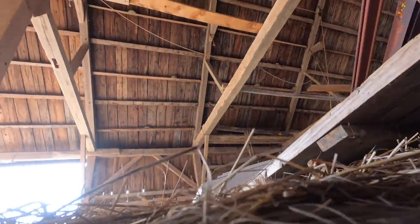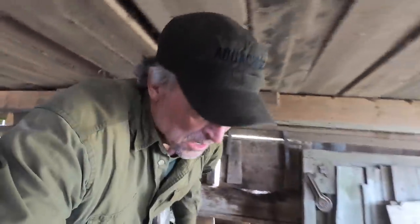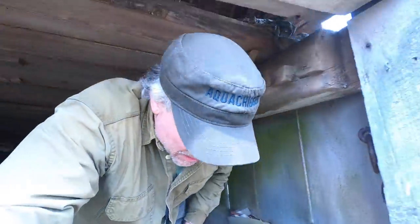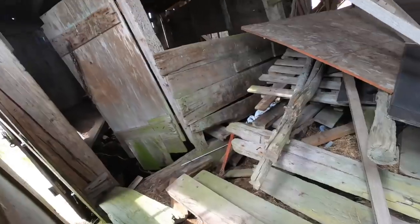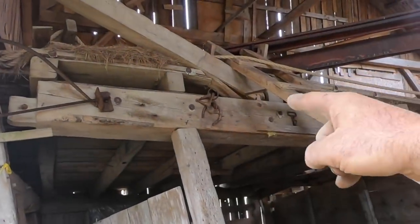Look at all the barn swallow nests up here! Barn swallows naturally love barns and they're really good to have around because they eat insects — always flying around eating insects in the summertime. Really pretty, I love barn swallows. Yeah, really rough shape but boy there's some beautiful big beams.